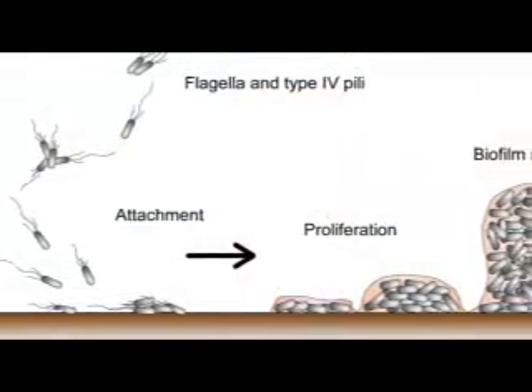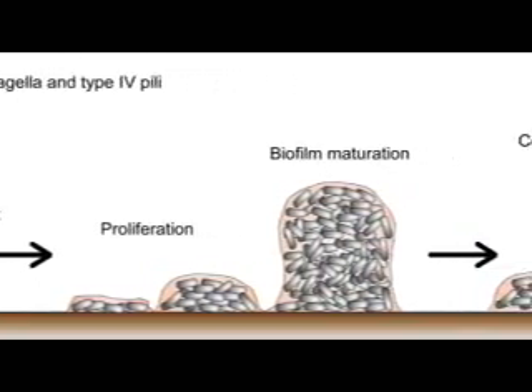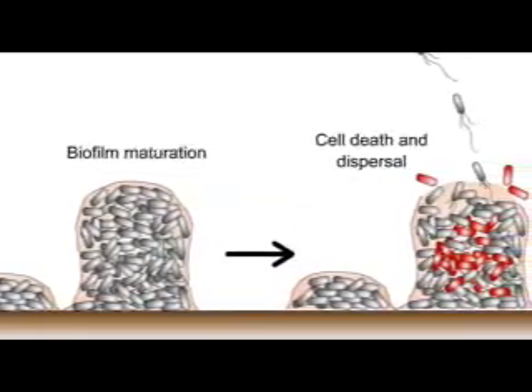Many people think of bacteria as single organisms. In practice, they prefer to exist as biofilms. Biofilms are collections of bacteria which surround themselves with slimy material. This slimy material gives them lots of advantages in the environment. They're the bacteria's way of protecting themselves and giving themselves a competitive advantage.